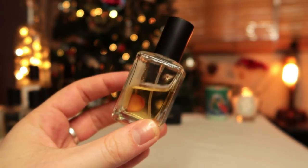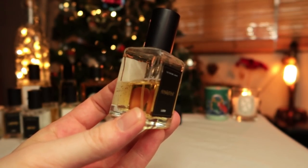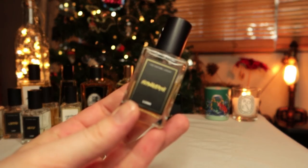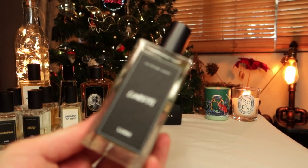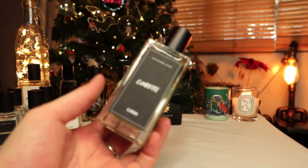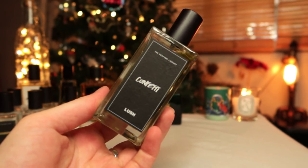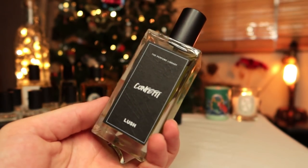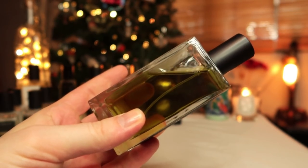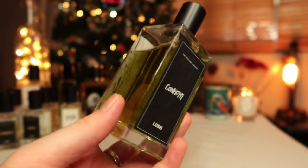Frangipani is almondy and obviously a tropical white floral — soft and fluffy, quite a cool one. The last Florence exclusive is Confetti, probably my second favorite after Sappho. It's all about Italian weddings — confetti being the sugared almonds you get at weddings. It's got almond but it's very unusual, with a lot of violet leaf, rose, and coffee as well. I've used quite a bit of it. Sappho and Confetti are definitely my two favorites from the line.